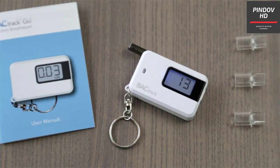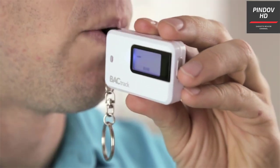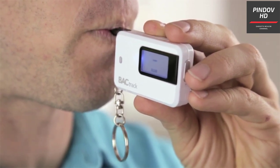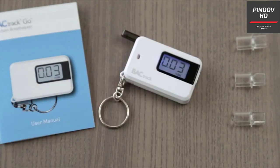The BA Track Go Keychain is a breathalyzer from BA Track that every alcohol consumer should consider owning if they are interested in responsible drinking. The BAC tester makes it possible for you to test your blood alcohol level in seconds, giving you a reliable estimation of how impaired you actually are. Please note, this is a personal breathalyzer — if you are looking for a professional yet portable one, this may not be the right fit.